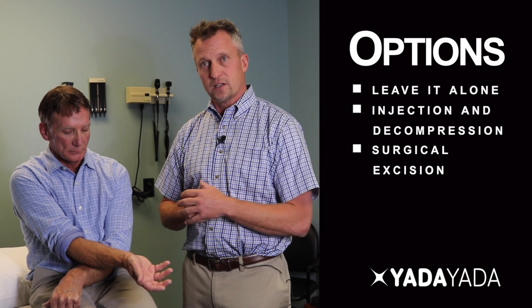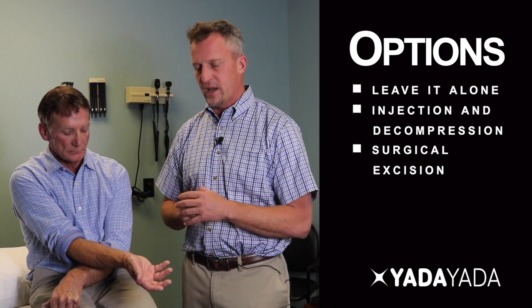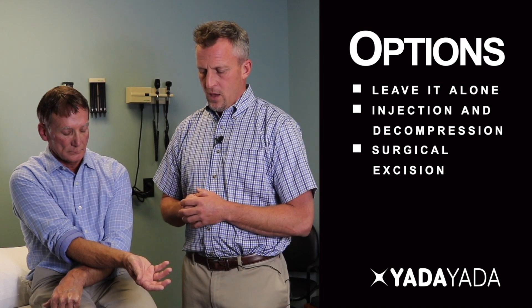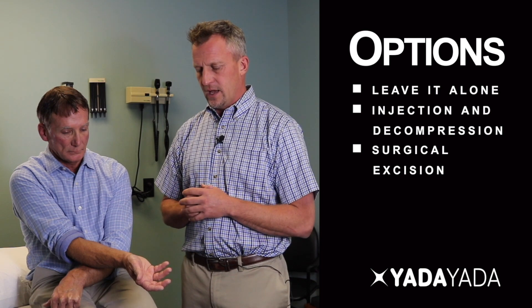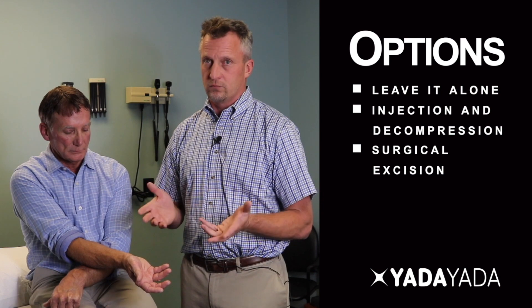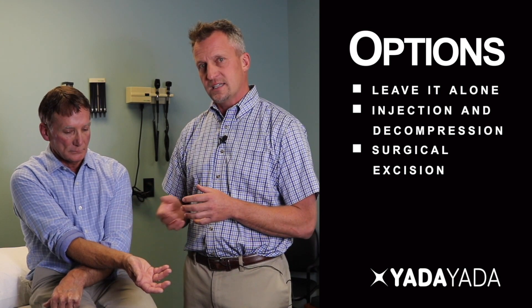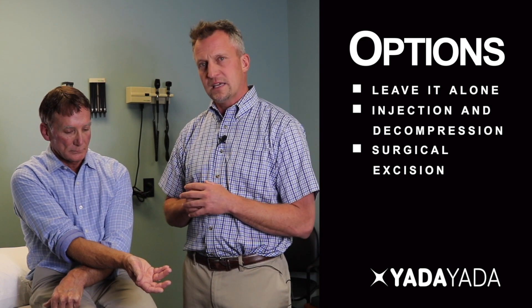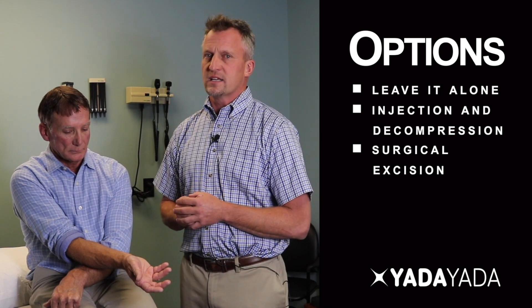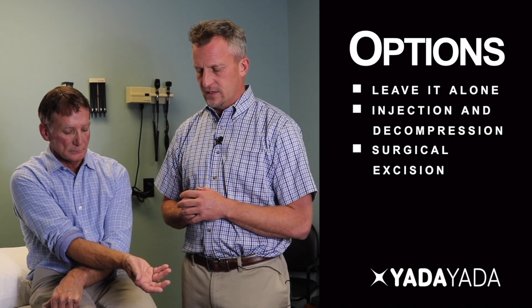One option is to leave it alone and give the body time to see what it can do — it's possible the body can resolve it, it may stay as is for an extended period, or it could become larger, forcing the patient to choose treatment. With injection and decompression, estimates suggest perhaps a 60% chance that it can be enough stimulus for the body to resolve it without reoccurrence. If surgically excised, success rates can be in the mid-90% to 95% range for no reoccurrence, though nothing is 100% successful.